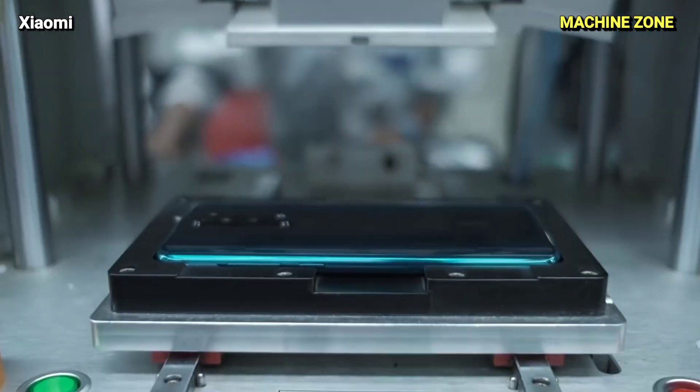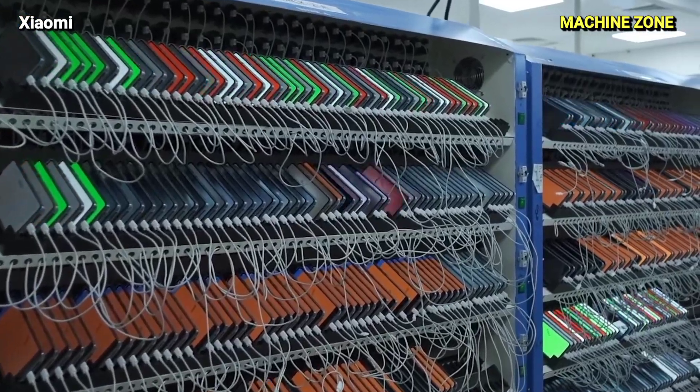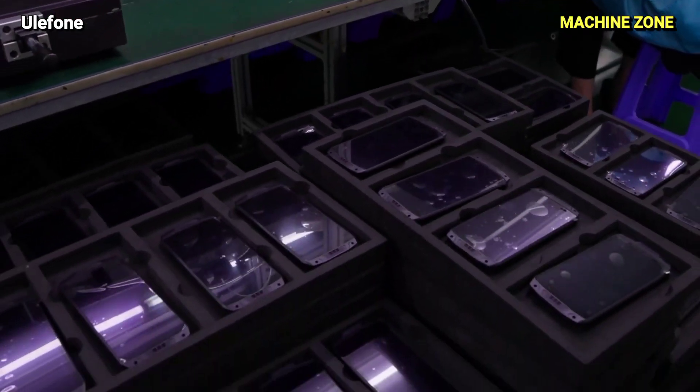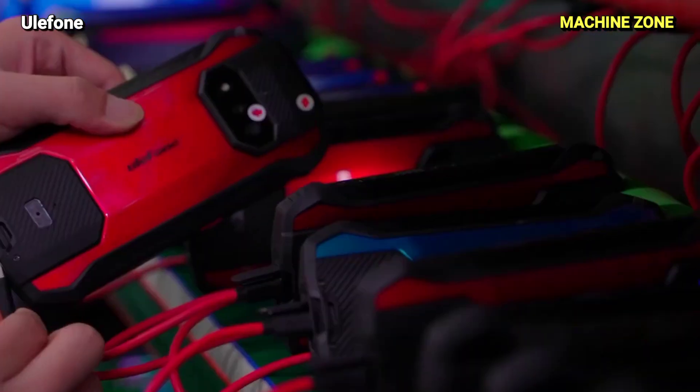In 2022, approximately 1.43 billion smartphone units were shipped worldwide, showcasing the immense scale of production. As of 2022, a staggering 68% of the world's population owns a smartphone, highlighting their widespread adoption.